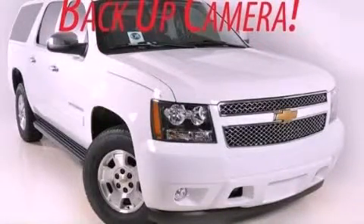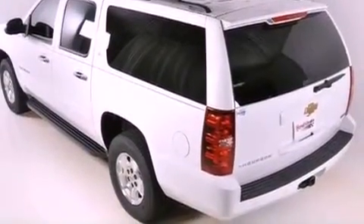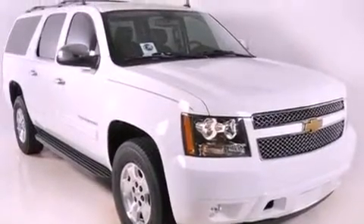This is a brand new 2012 Chevrolet Suburban, for when safety, size, and space are of importance. It has a 5.3 liter 8-cylinder engine and a 6-speed automatic transmission.